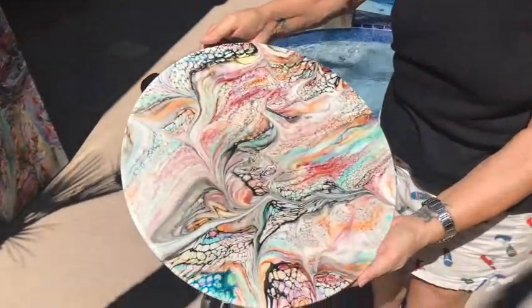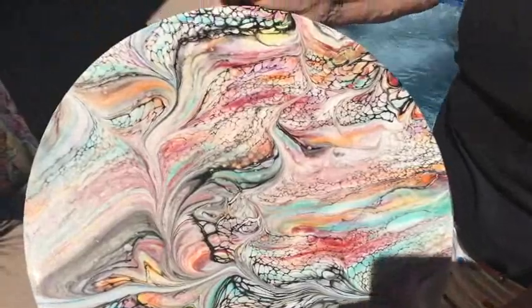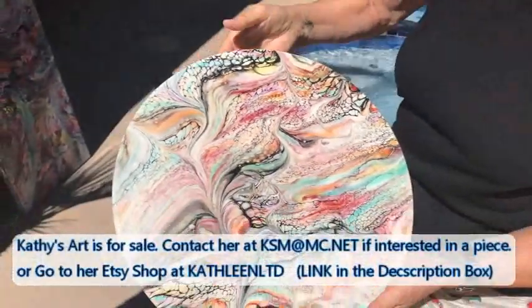This is my finished table that I did, and as you can see the pigments are absolutely gorgeous — just gorgeous. When you see these in person, they're amazing.